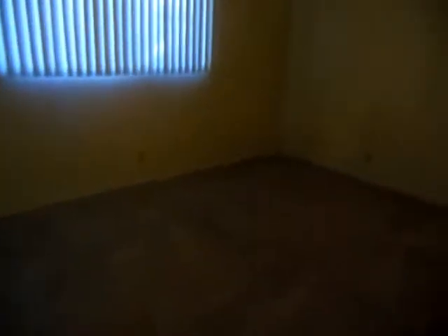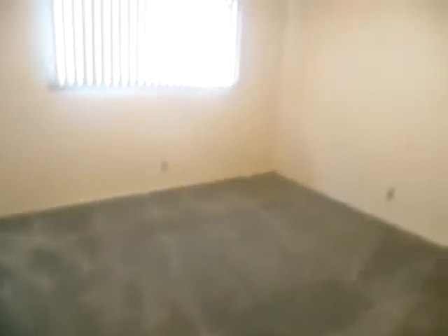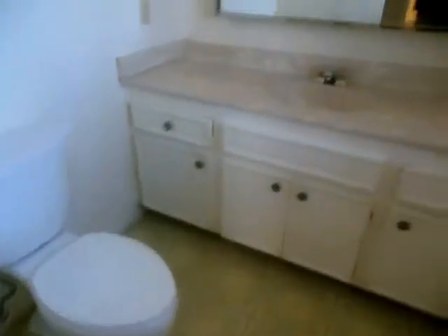Going down the hallway to the bedrooms, there's a closet and a bedroom closet. Paint is fine. One of the bathrooms needs some caulking in the tub, but that's it — it's in good shape. Here's the next bedroom.